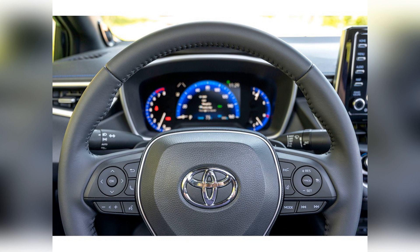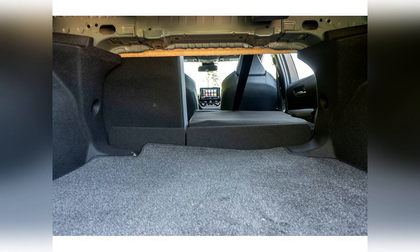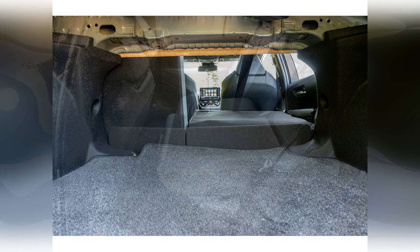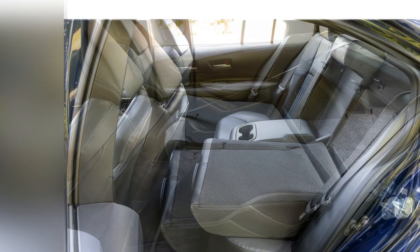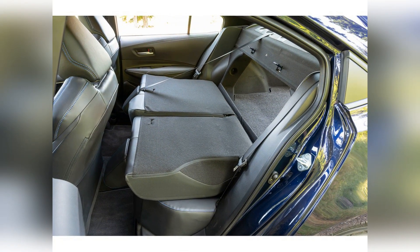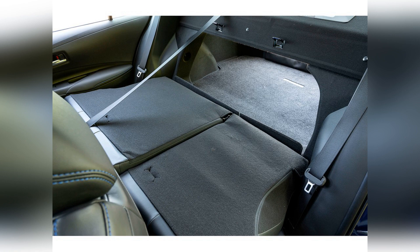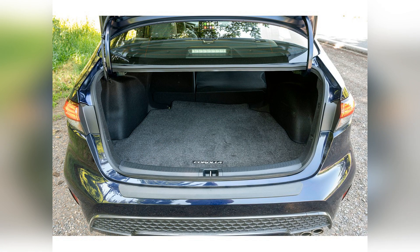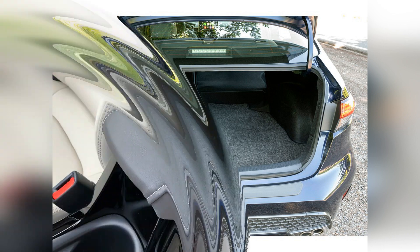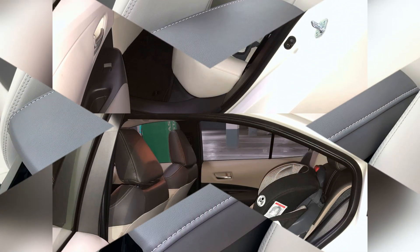The 2022 Corolla largely impresses during the everyday commute. The steering is responsive and lightly weighted, and the suspension keeps body lean to a minimum around turns, making it easy to weave along city streets and maneuver in parking lots. Bumps and dips in the road are soaked up comfortably, and the brakes provide sufficient stopping power. All in all, it's a welcome mix of comfort and agility.